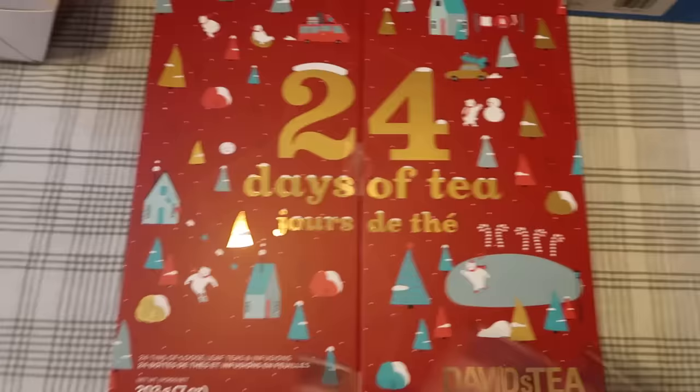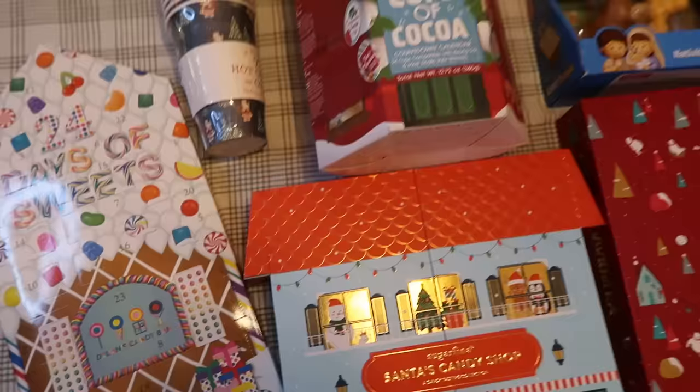I'll put everything linked in the description box below if you want to grab any of this for your family. Thank you guys for watching this video year to year — let me know your thoughts in the comments, and if you do anything fun like this for your family I always love new ideas. See you guys soon!